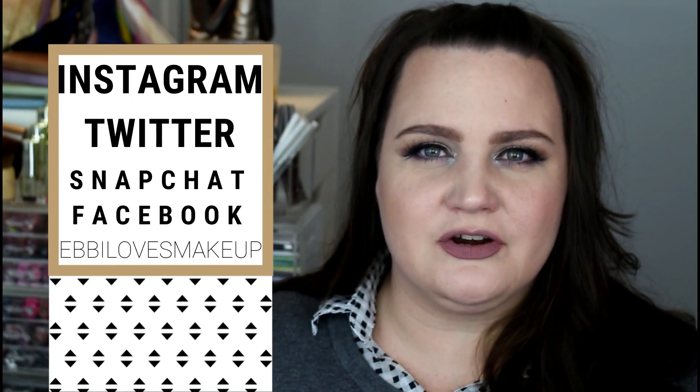Hey everybody, welcome back! Today I'm going to be doing a different kind of video — a declutter video. I usually don't declutter on camera because I just do it on the fly and get rid of stuff, or if people are over I'll just hand things off. I generally don't plan them out, but this one I've been thinking about doing for a while.